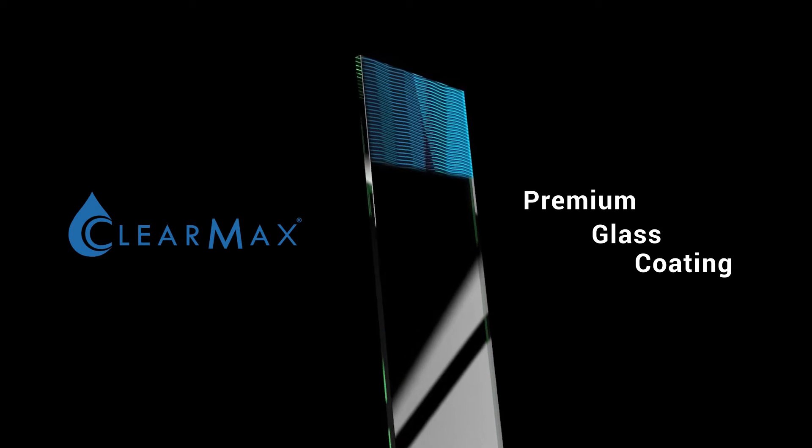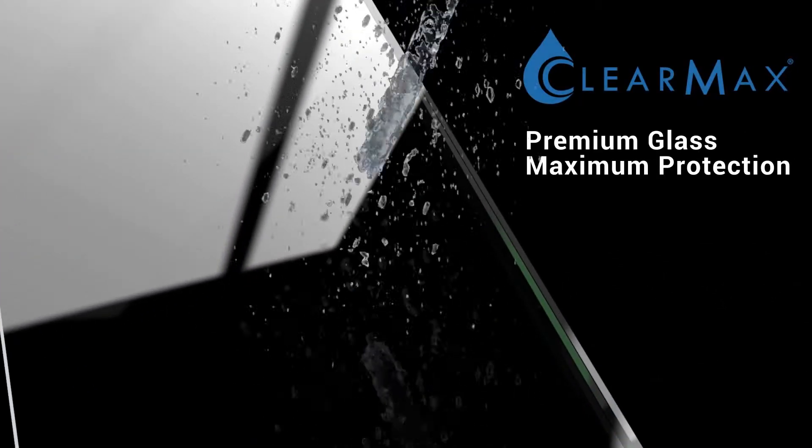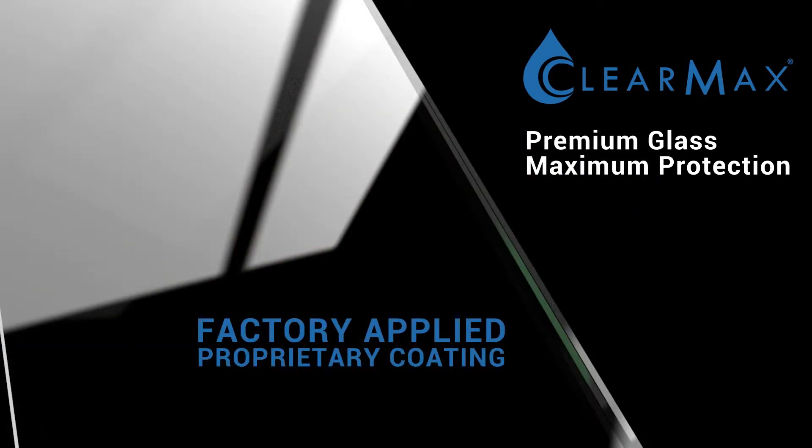Glass is treated with DreamLine ClearMax, a proprietary factory applied coating that provides a protective layer for water to bead and easily roll off, making upkeep a breeze.